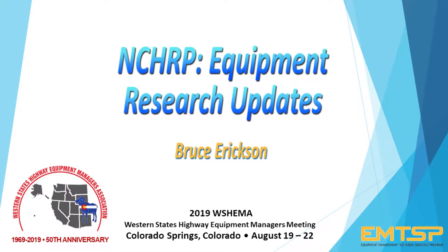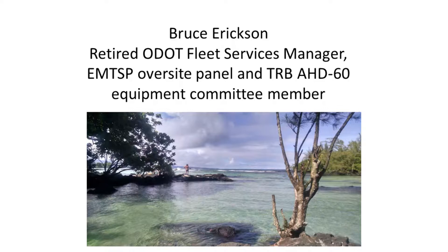I would like to welcome Bruce, our fleet manager emeritus. Bruce is a former fleet manager for Oregon, and he's been a key player in some of these national level studies and EMTSP and NCHRP related things that help and benefit our organization. My name's Bruce Erickson. I'm the retired ODOT fleet services manager. I was also on the EMTSP oversight panel and a member of the TRB HD60 Equipment Committee for probably six years.